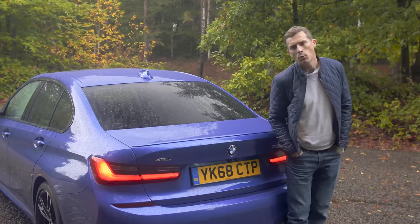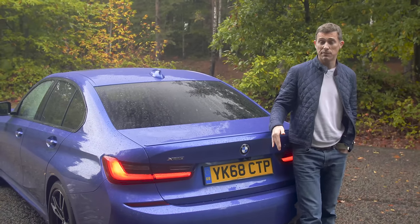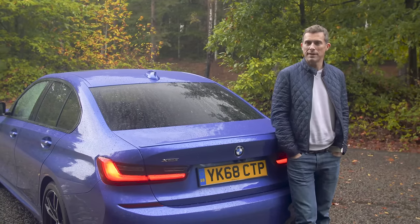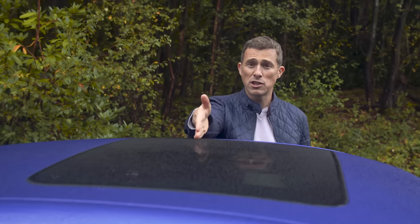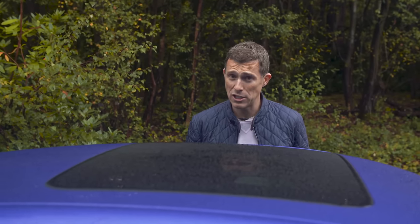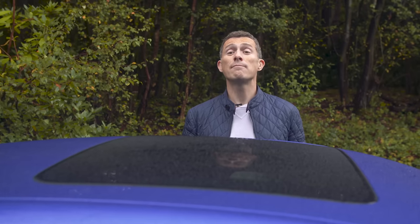Then there's the M Sport Plus edition, which adds a limited slip differential, variable sport steering, and adaptive dampers, all designed to make the car drive even better. Then, BMW being BMW, there are a range of option packs, such as the premium pack, which includes a sunroof and electrically adjustable front seats with memory function, all for £1,700. Anyway, enough of that — on with the review.